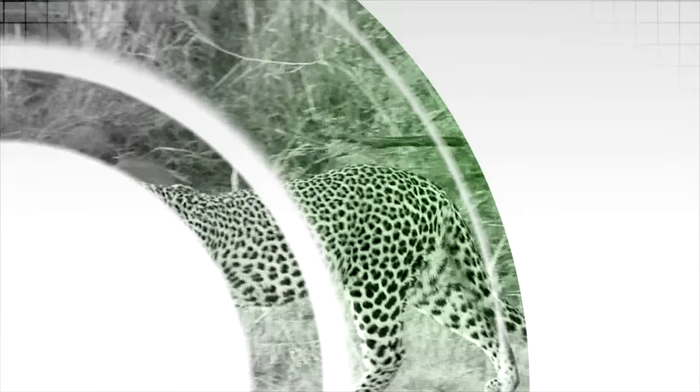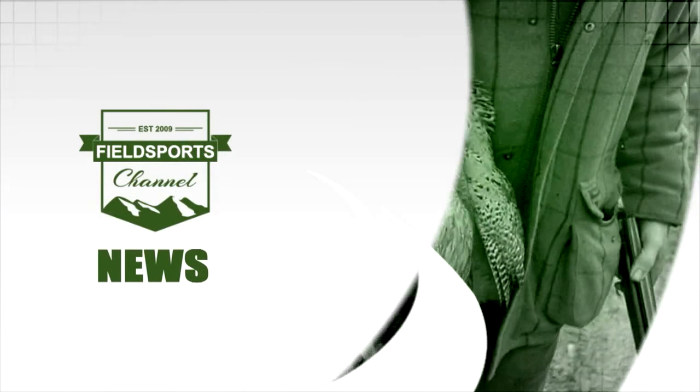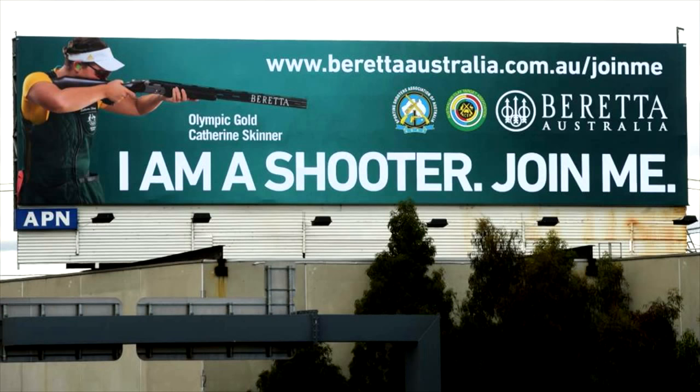It is David with the Fieldsports Channel News Stump. This is Fieldsports Channel News. The lack of support for Australian Olympic shooting gold medalist Catherine Skinner has led to a campaign to show love for shooting. Beretta Australia has put up a billboard featuring Catherine on one of Melbourne's busiest freeways encouraging shooters to upload selfies. Tag your photo hashtag #IAmAShooter.